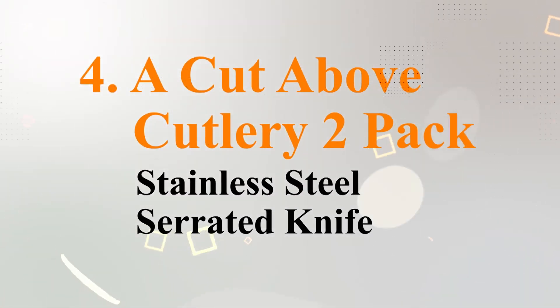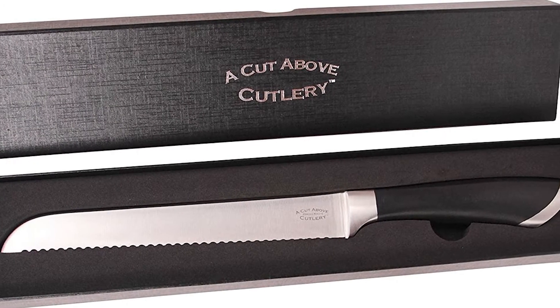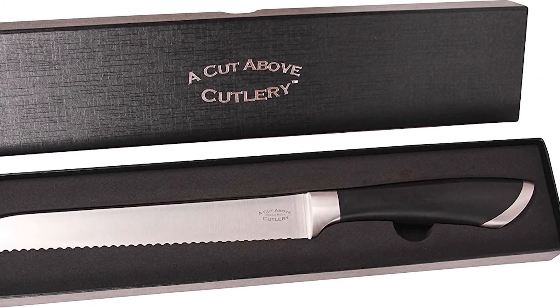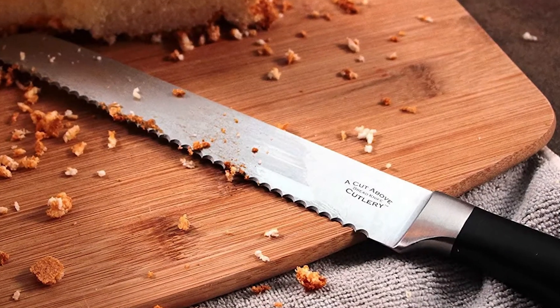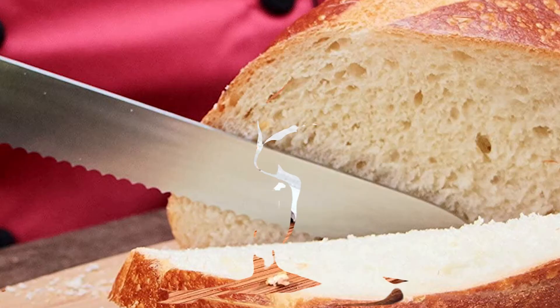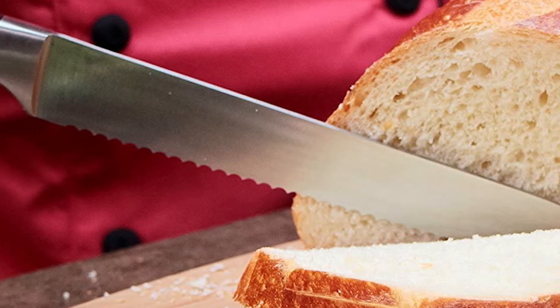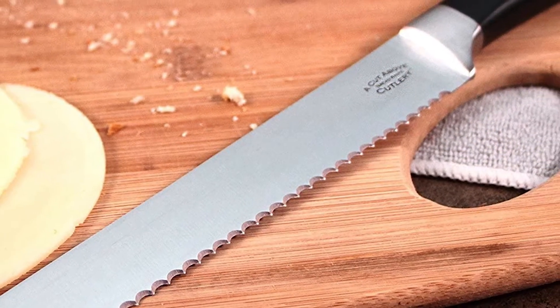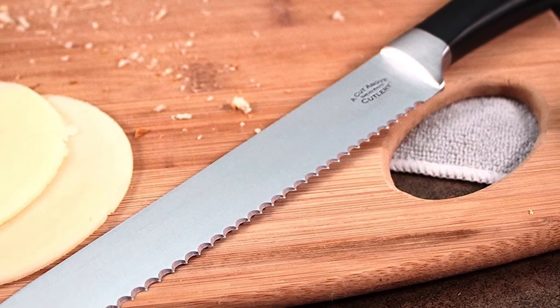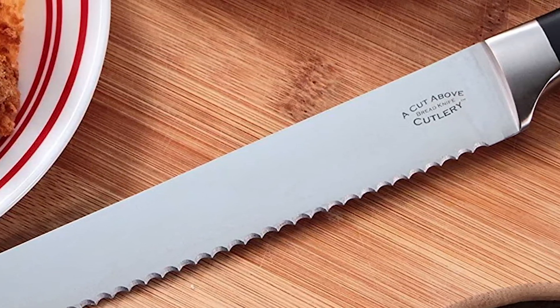Number four: A Cut Above Cutlery 2-Pack Stainless Steel Serrated Knife. This knife company claims that if you find any knife that cuts bread finer than this one, you can have all your money back. They must be really confident in their product, and so are we. The Cut Above Cutlery 2-Pack contains two bread knives at 8 inches each. Each knife is fully serrated, which makes it appropriate for multi-purpose use. The grip on each knife is slip-resistant, which makes it much safer than wooden handle bread knives, as those are much more slippery.